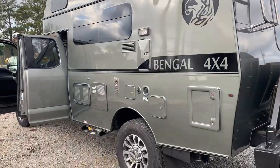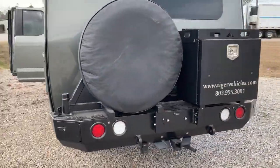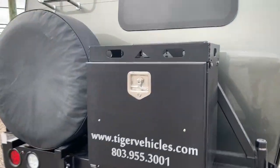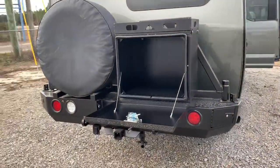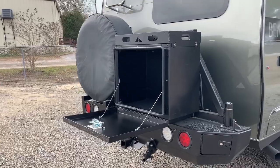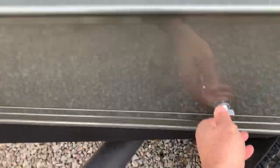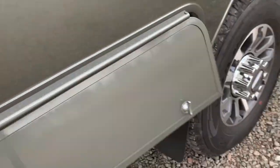Exterior of the coach has your mechanical hookups. The bumper has huge storage outside — drop that down, great place to put some of your camping gear. There's more storage under here too — open that up, great spot for additional storage.